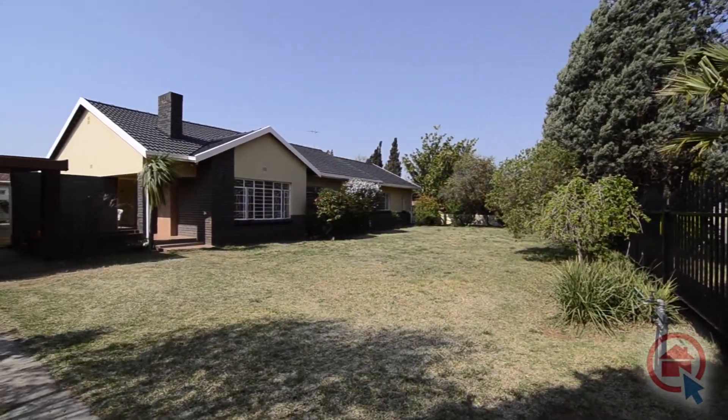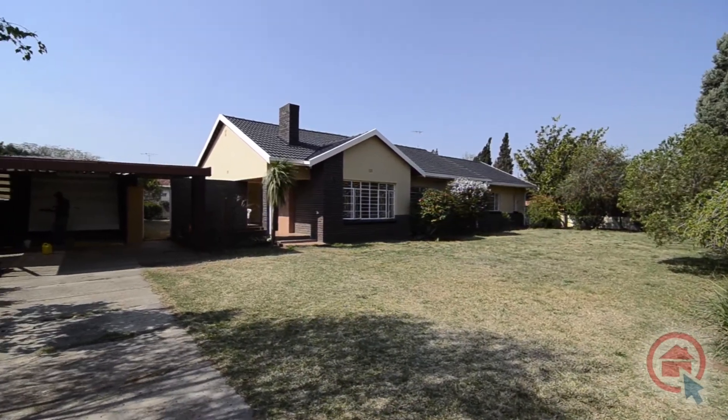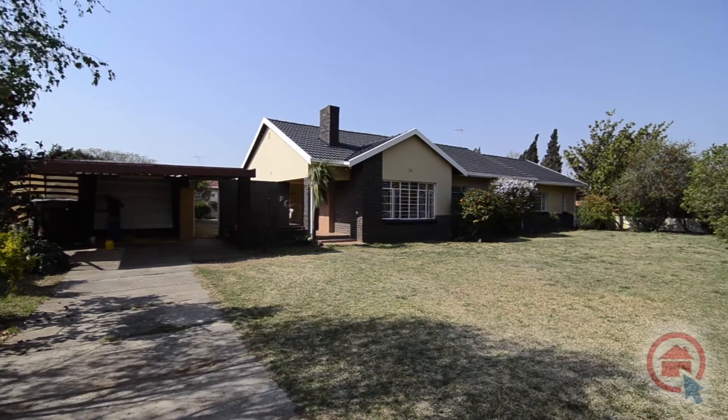Behind the garage is staff quarters. View this home at your soonest convenience — opportunities like these don't come along often.